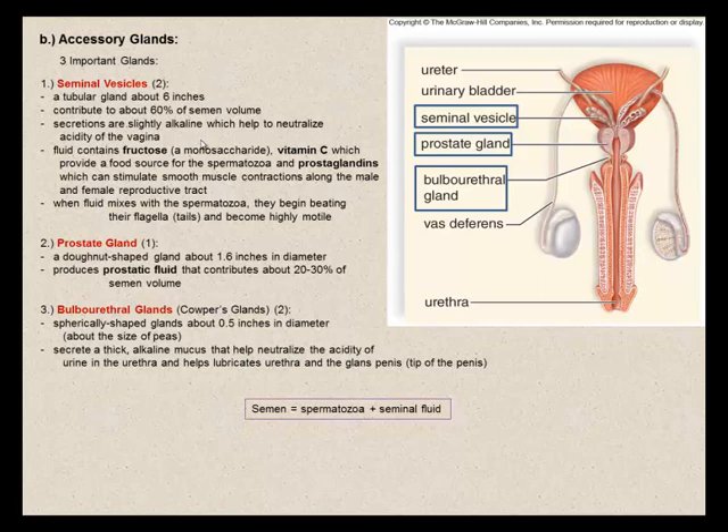The seminal vesicle fluid also contains prostaglandins, which can stimulate smooth muscle contractions along the male and female reproductive tract. When this fluid mixes with the spermatozoa, the spermatozoa begin beating their flagella — they now become motile and able to swim along the female reproductive tract to encounter an egg. The flagellum moves in a whip-like fashion.